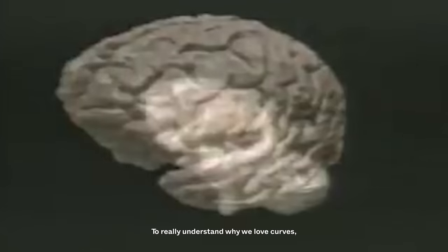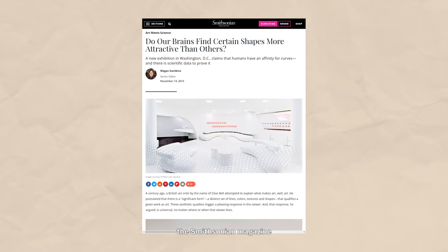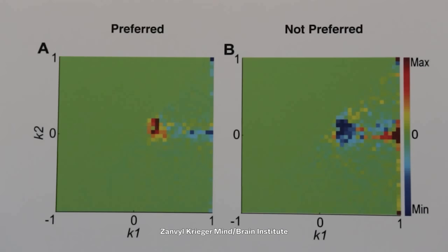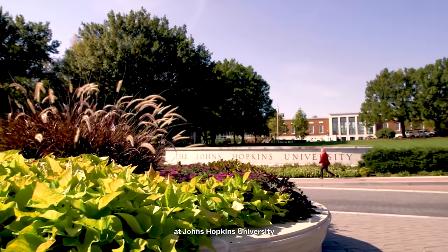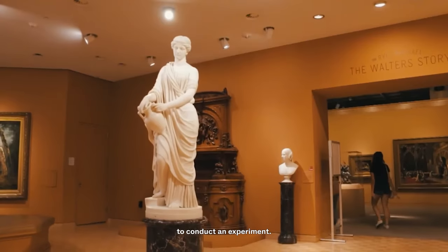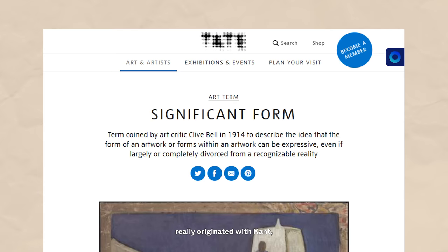To really understand why we love curves, we have to first look at what our brain tells us. Megan Gambino, a senior editor at the Smithsonian Magazine, actually wrote a piece about this. She wrote that in 2010, neuroscientists at the Zanvil Kriger Mind-Brain Institute at Johns Hopkins University joined forces with the Walters Art Museum in Baltimore to conduct an experiment. Significant form is a concept that originated with Kant, but the term comes from Clive Bell.